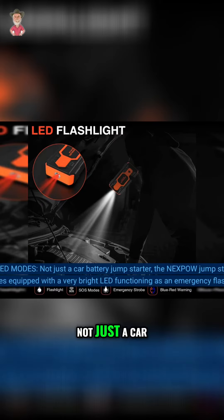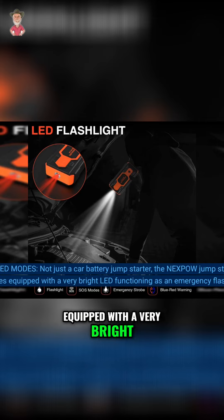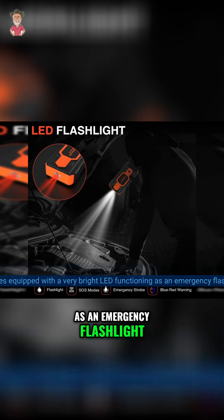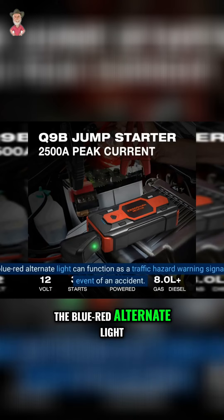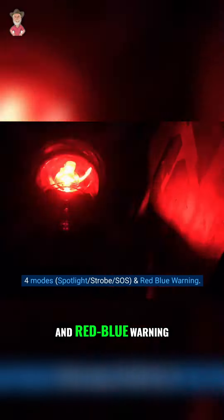4 LED Modes. Not just a car battery jump starter, the NXPOW jump starter comes equipped with a very bright LED functioning as an emergency flashlight. The blue-red alternate light can function as a traffic hazard warning signal in the event of an accident. 4 modes: spotlight, strobe, SOS, and red-blue warning.